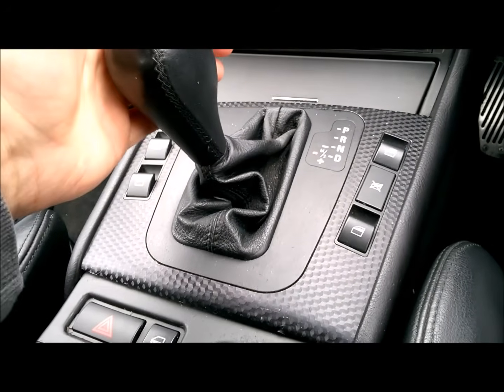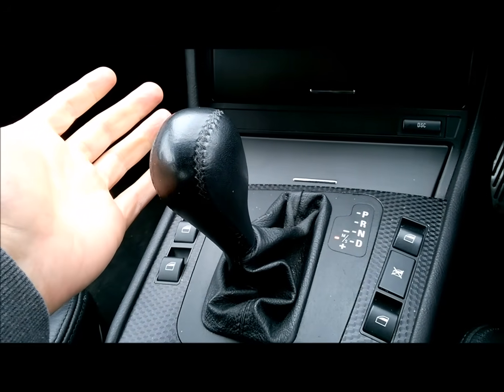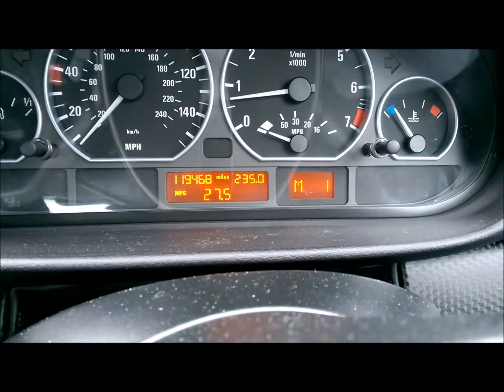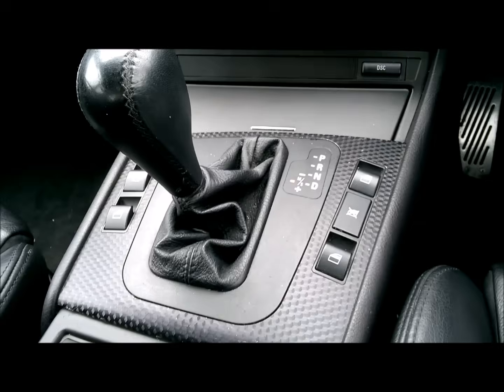In manual mode, you pull towards you to change up. And you just keep banging through the gearbox — this is only a five-speed. And back down again for down to first.